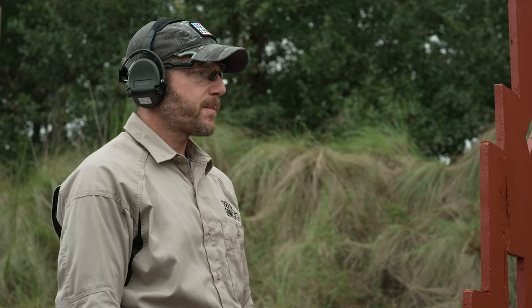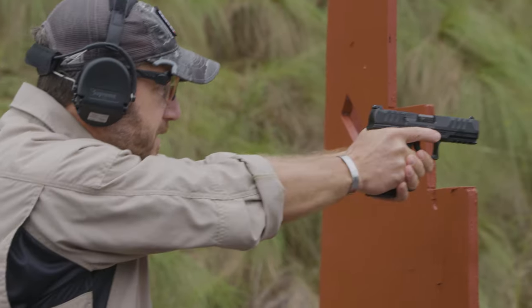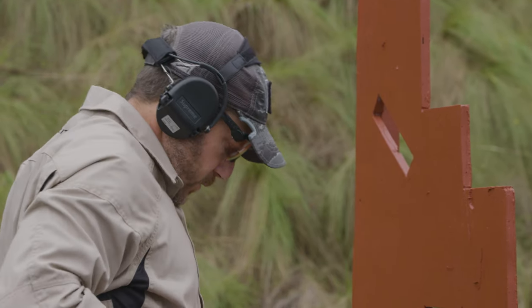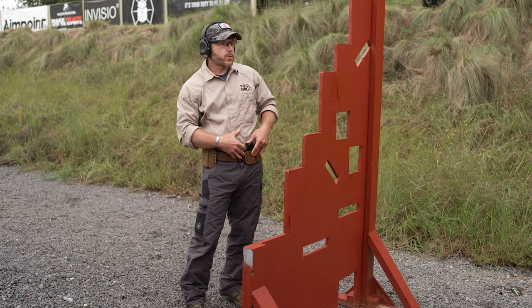I'm going to conduct my Warthog administrative load. I draw my pistol out, make sure my sights are good, lock my slide to the rear, magazine goes in, slide forward, do my Warthog check — I'm good to go. I'll holster. Notice I've only got two mags at this point, no spare. I'm going to take my mag and get it into position one.